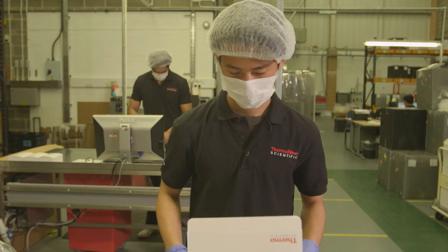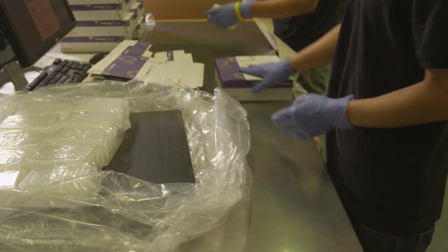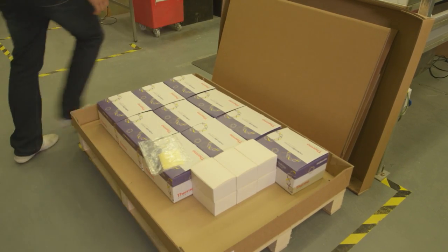And those exacting, redundant quality controls continue through the packaging process to assure products stay free of contaminants and to protect customer confidentiality.